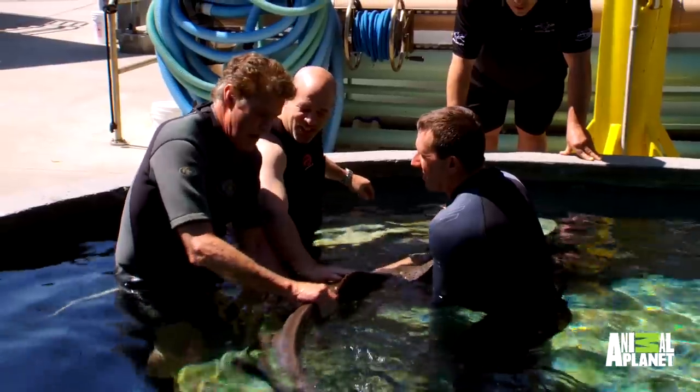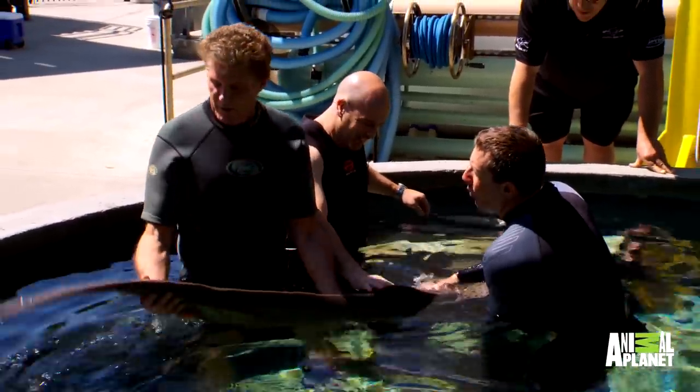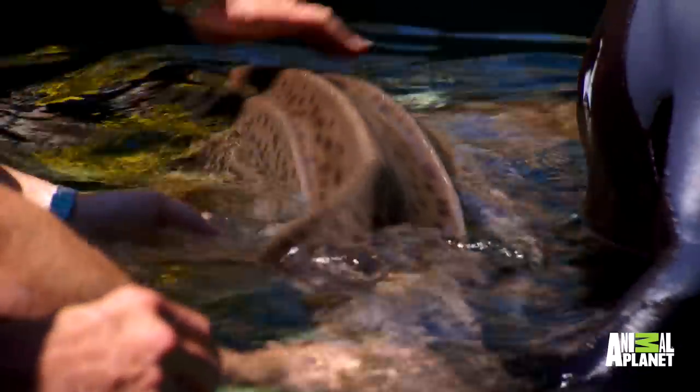It almost feels like wet sandpaper. Imagine having a pet like this!